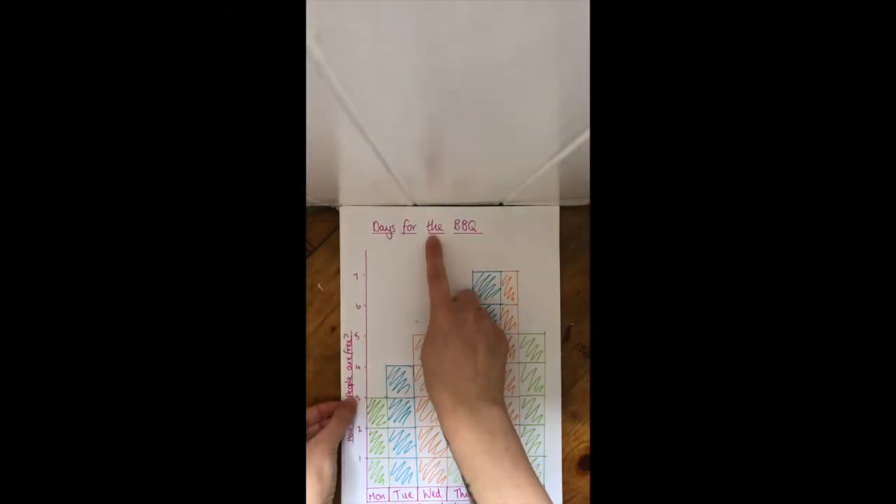For my bar graph I have something to write on, something to write with, and a ruler. It would be easier with squared paper — if you have a squared jotter, use that. If you don't have a ruler, you can fold a piece of paper in half to keep your lines straight. The bar graph starts similarly to the block graph: I need a title and two axes — one vertical and one horizontal.